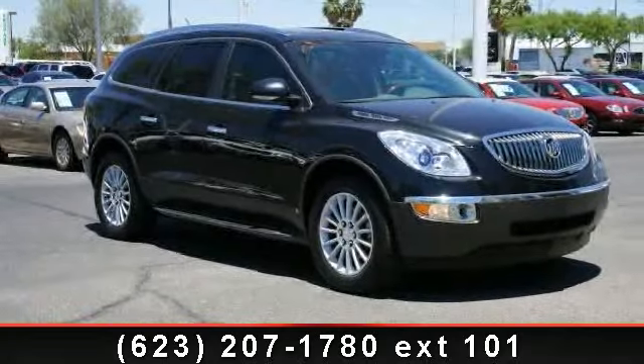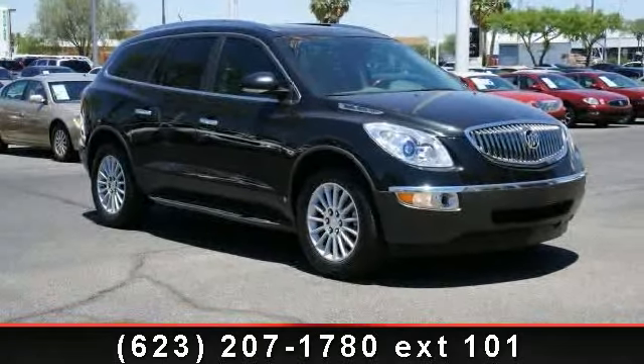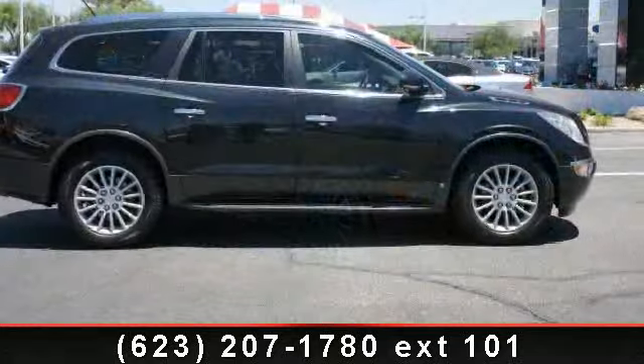Step into the 2009 Buick Enclave. If you are looking for an automobile with great features, look no further.